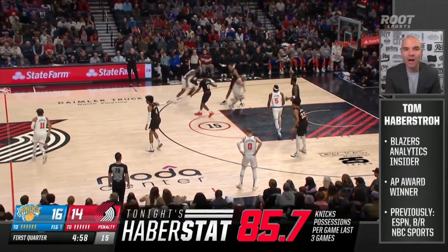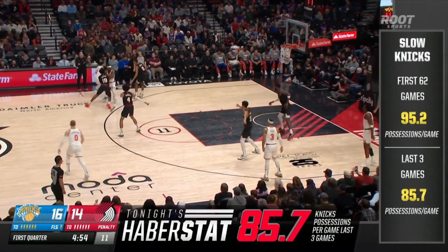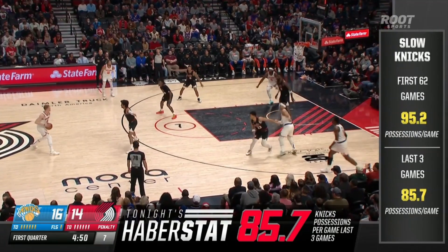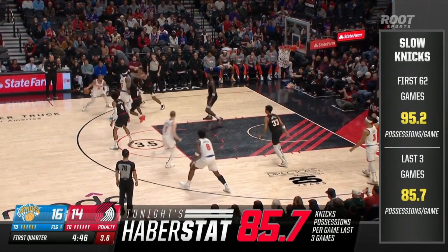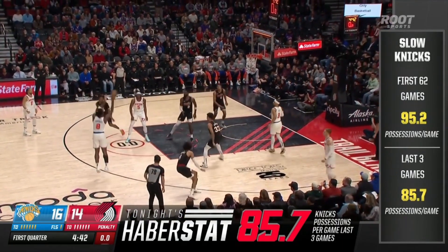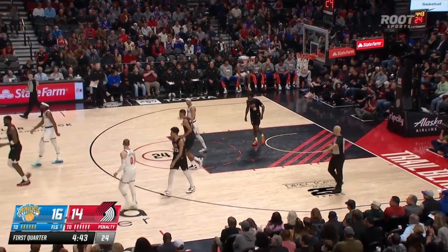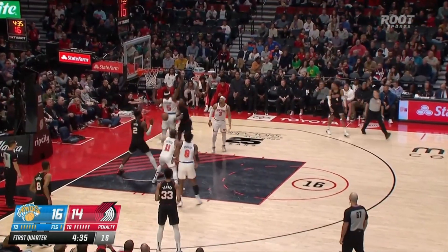When they play, they play to a crawl. You watch their offense, they get multiple actions and use just about every second of that shot clock. Tonight's stat: 85.7 possessions per game in their last three games — typically they play around 95. But now they're holding opponents below 80 points in the last three games because they're good defensively, and that is why they're keeping those scores way down.